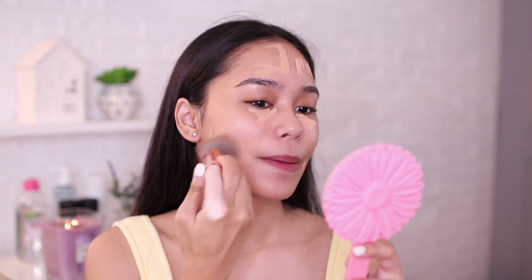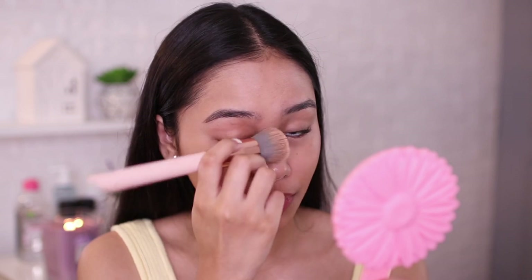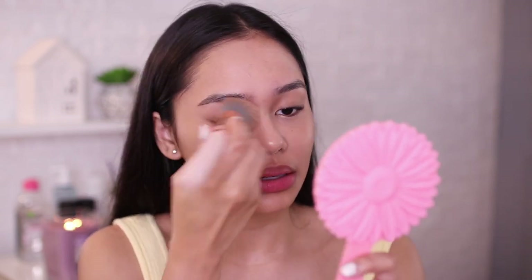I'm happy kasi paunti na nang paunti yung acne scars ko. Actually, matagal naman talaga sya mawala after ng facial. But I badly want to explore new mga skincare. Siguro mag-order ako sa Lazada soon.